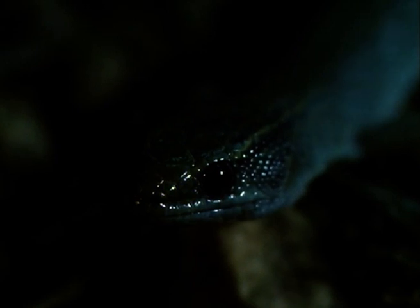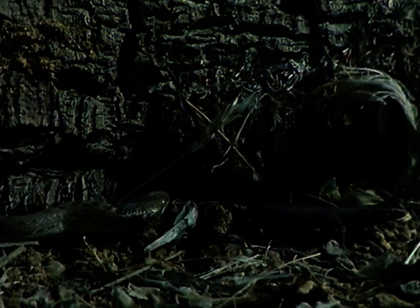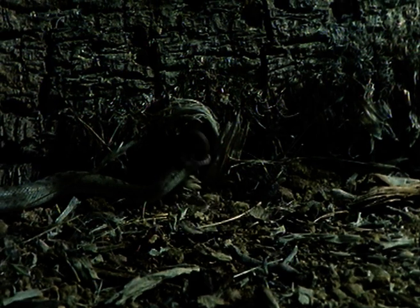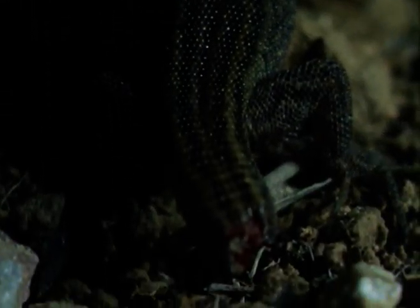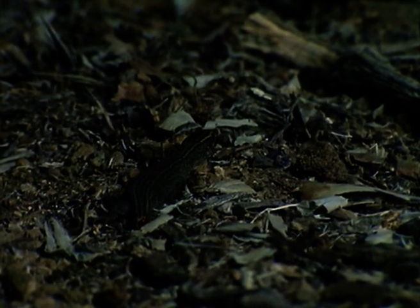The night snake continues to inch across the desert sand. This time, it ends up with just a snack. The lizard's tail is designed to break off easily — the snake swallows the still wriggling tail while the lizard flees and survives. Specialized muscles quickly contract to prevent blood loss. In a few months, it will grow a new tail.